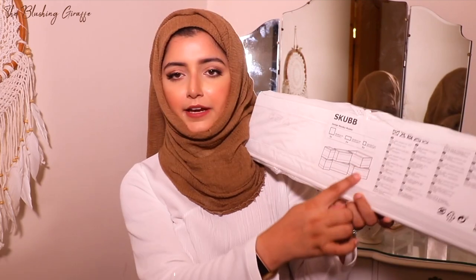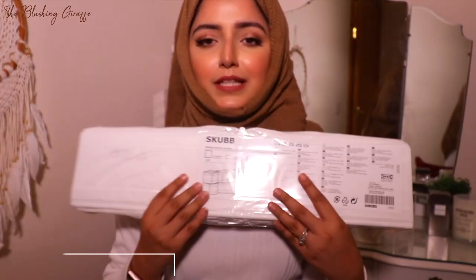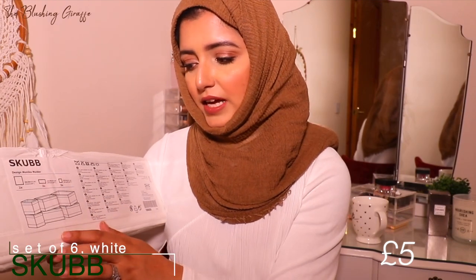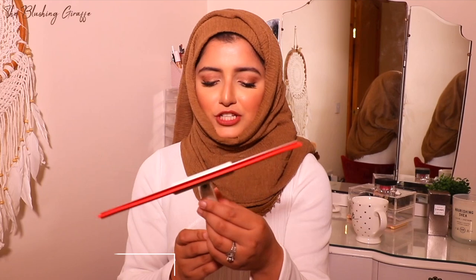This one is actually for the bedroom — it's the Skubb in-drawer compartment organiser. It goes inside your drawers and organises them into sections. You get six boxes of different sizes in the white version. This is going to be perfect for our underwear drawers or his accessories, so everything has its own home. Having more space now means we won't be piled on top of each other, and you can open a drawer and find exactly what you need.